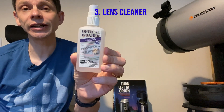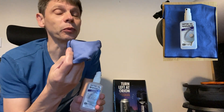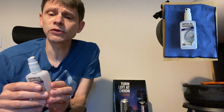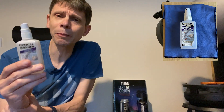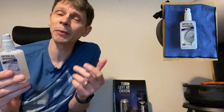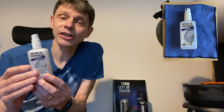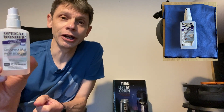Next up is Optical Wonder cleaning fluid from Baader Planetarium. You can buy a squirter along with a cleaning cloth — which looks remarkably like something you'd clean your glasses with — in the UK for about £20, or just under $30 in the US. Even if someone already has some, sooner or later they're going to need a refill. Astronomers generally don't clean the optics of their telescopes very often — a bit of dust on a lens doesn't do harm and it's better to leave it. But if you put a fingerprint in the middle of your favourite eyepiece, that's when Optical Wonder cleaning fluid comes in useful. You really can't go wrong with it as a gift.